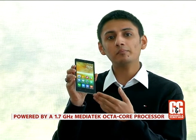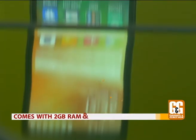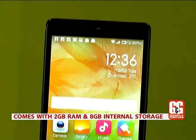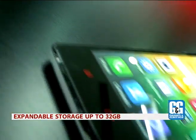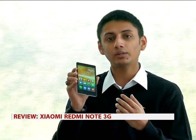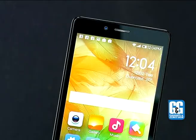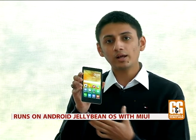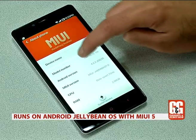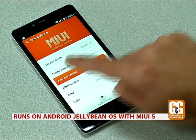The Redmi Note is powered by a MediaTek octa-core processor clocked at 1.7 GHz, working in concert with 2GB of RAM, 8GB of internal memory, and a microSD card slot for expansion. Overall, this converts to really good performance, especially for a phone that costs around ₹9,000. The phone runs on Android 4.2 Jelly Bean, which is unfortunate given that we have reached Android 5 Lollipop.